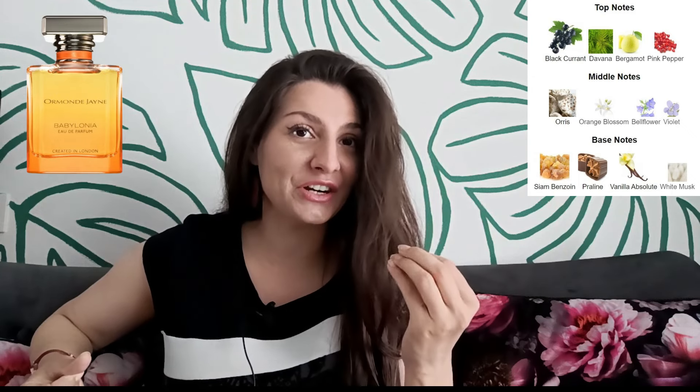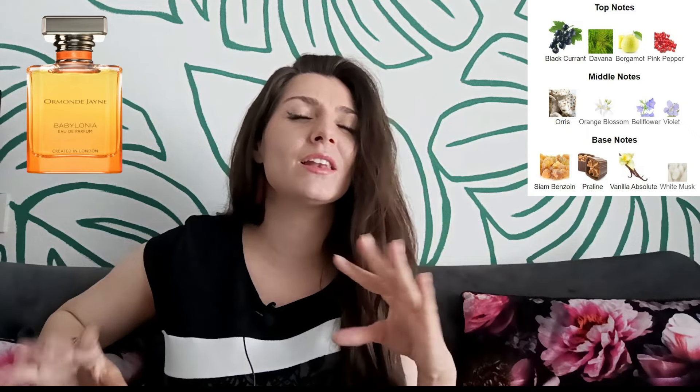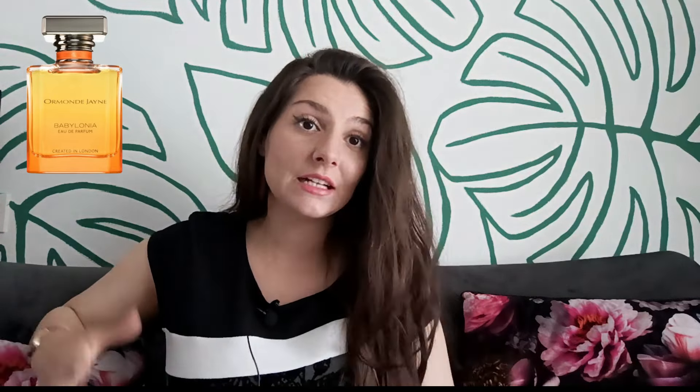Praline in the dry down gives a bit of a chocolatey flavor, so the dry down smells like you're eating chocolates while lying on a velvety, powdery, fluffy rug on the violet terrace somewhere in the Hanging Gardens. This is a very sweet fragrance that is aromatic and fruity in the opening and finishes with a powdery gourmand base. It lasts about seven hours on my skin, and I would rate its scent and performance 7 out of 10.